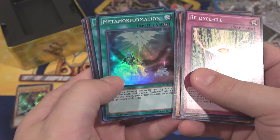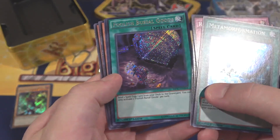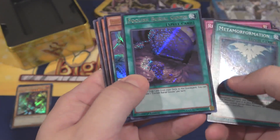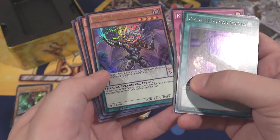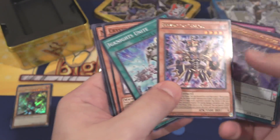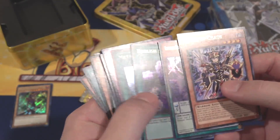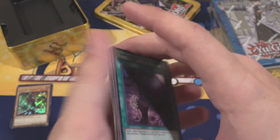First pack: we have Meta Formation for a Super Rare, Foolish Burial Goods as a Secret Rare — that's pretty good, I still have a few of those from Raging Tempest — and Lecter Pendulum the Draco Overlord as an Ultra Rare. Also we have Envoy of Chaos as a Rare. Basically one of each rarity out of each of these packs.